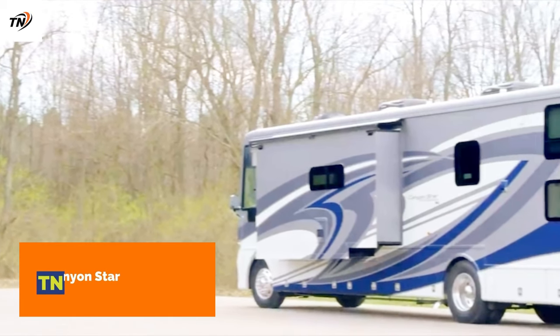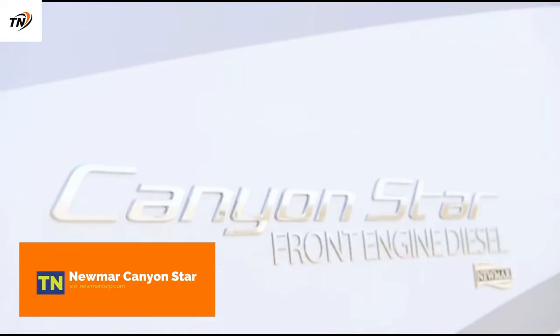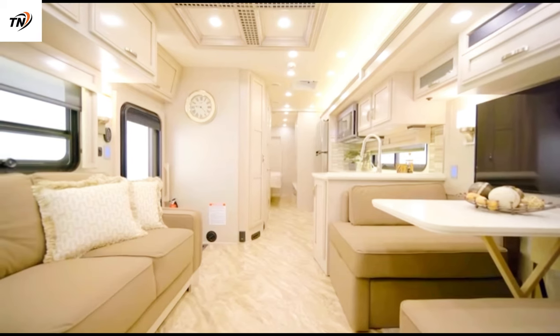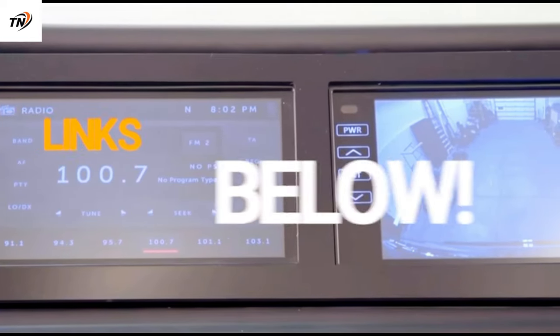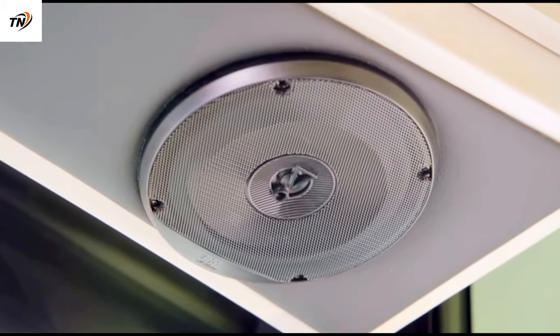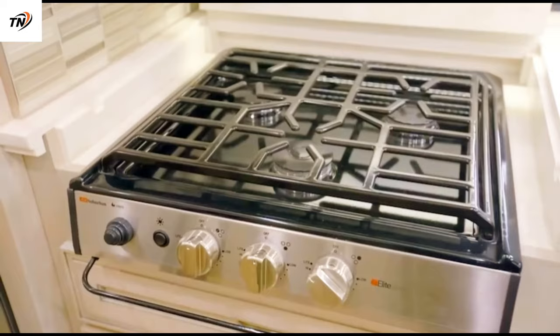Newmar Canyon Star. This front engine diesel motorhome boasts the ability to transport a variety of recreational equipment along with the amenities to do so in luxury and style. The Canyon Star's living area is more upscale than one might expect in a toy hauler, and customers may have difficulty choosing among the six cabinetry and woodwork possibilities offered for the 2022 model year.